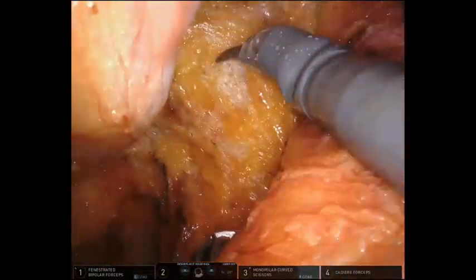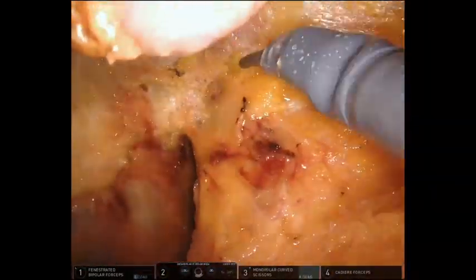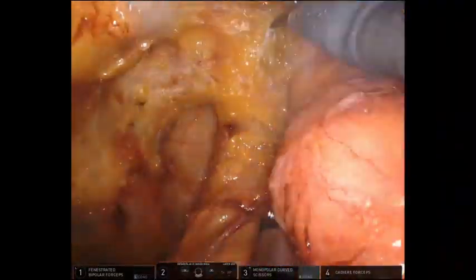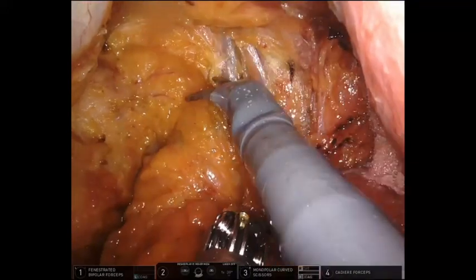Anterolaterally, the rectal wall should be completely dissected from the U-shaped puborectalis and the levator ani muscle. The mesorectum tapers out at the puborectalis level and only the rectal wall remains.